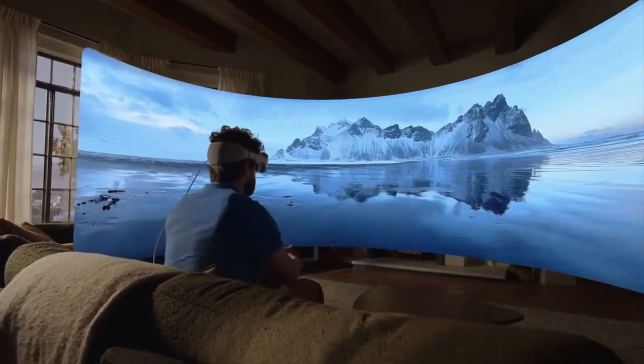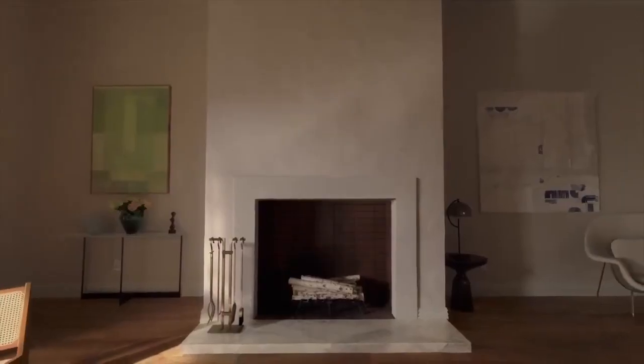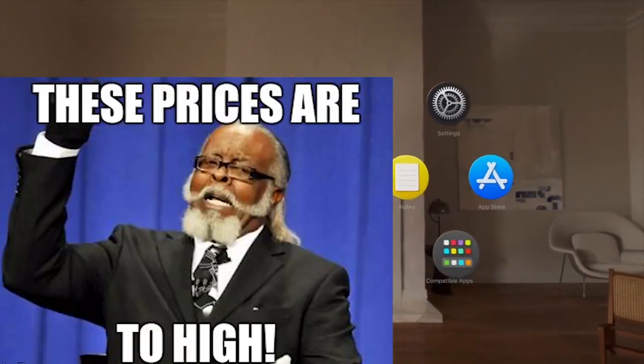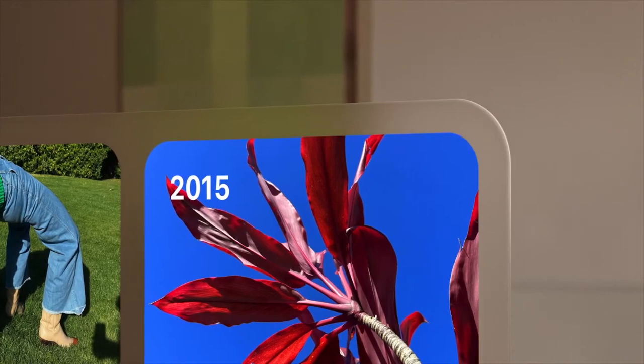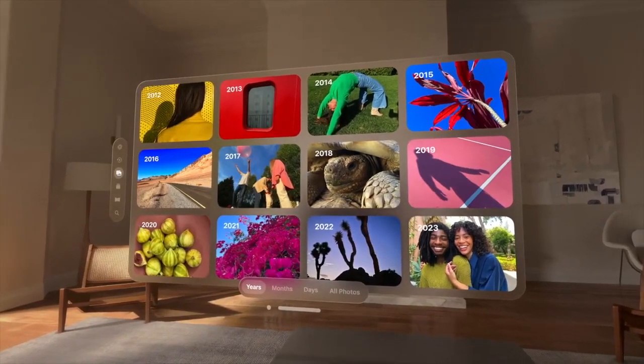The first and most important con is cost. This thing is expensive. First generation tech often is, and this is no exception. This one is $3,499 USD. Wow. That is out of the range for most people — other than maybe developers or people who could use this daily. For the average young student or kid who wants to play video games, it's just way too much money.